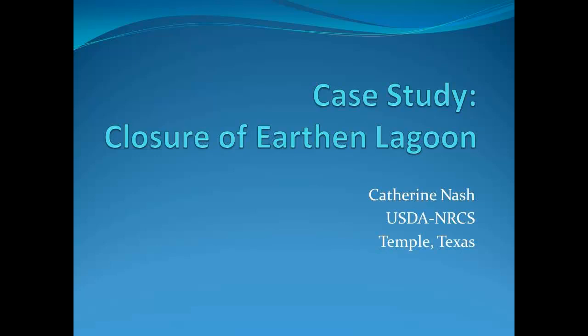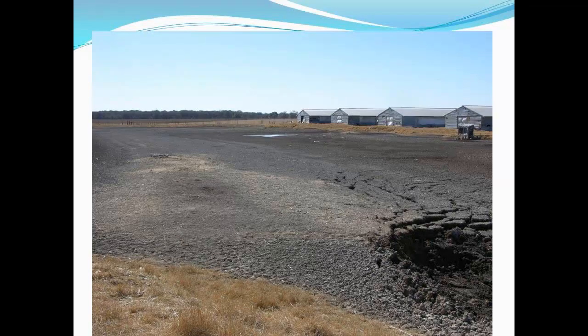The time frame on this project is a little over five and a half years, from the time we started to the time we got vegetation on the site. So it was a long process. I wouldn't expect that it would take that long again, but there were little things.